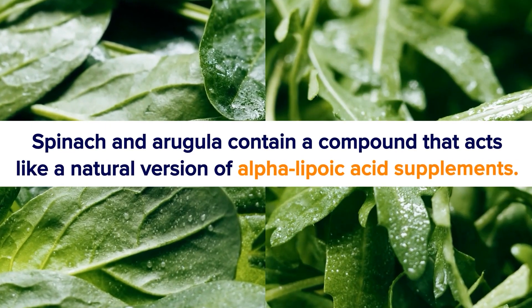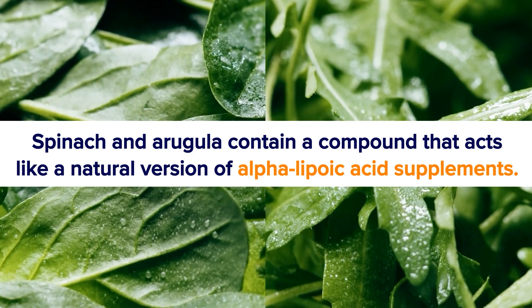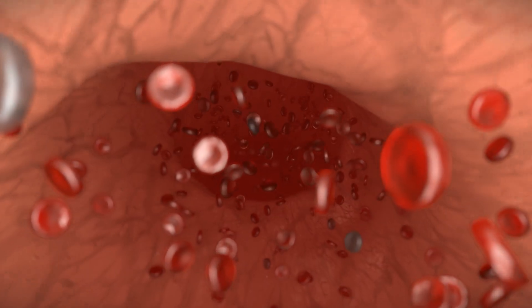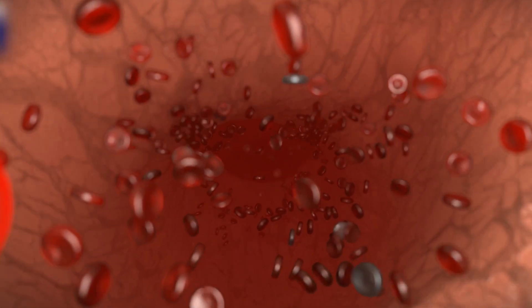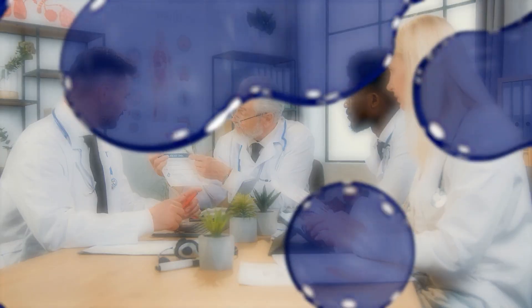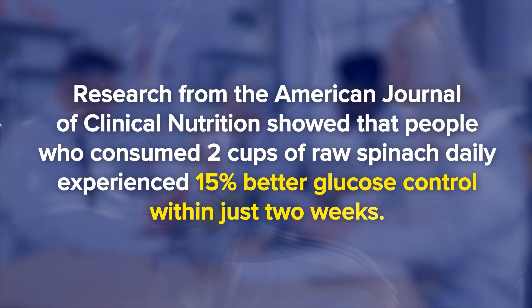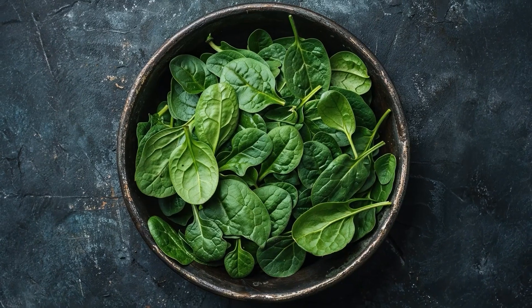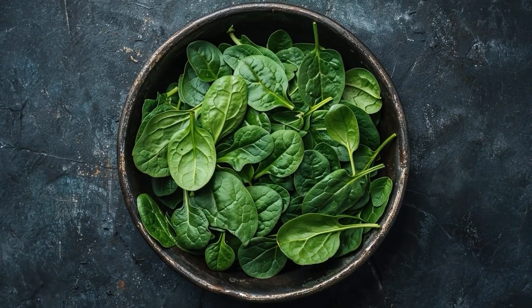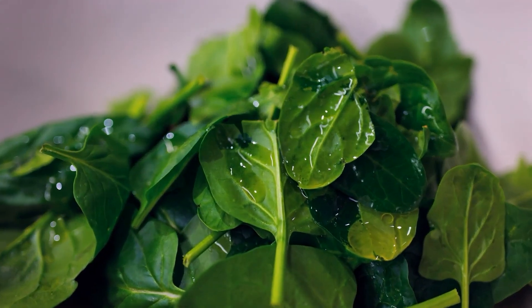Spinach and arugula contain a compound that acts like a natural version of alpha-lipoic acid supplements, a powerful antioxidant that helps glucose enter cells more efficiently. Fresh research from the American Journal of Clinical Nutrition showed that people who consumed 2 cups of raw spinach daily experienced 15% better glucose control within just 2 weeks. Spinach contains natural alpha-lipoic acid, magnesium, and nitrates that work together to improve insulin signaling. Arugula adds sulfur compounds that support liver detoxification, crucial because your liver needs to be healthy to produce the right amount of glucose.